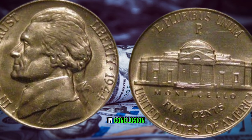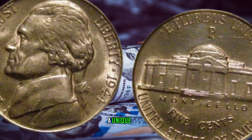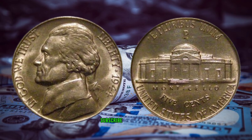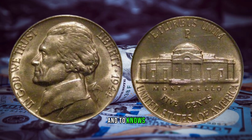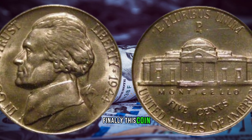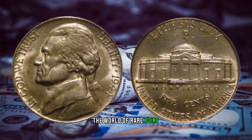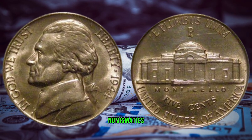In conclusion, the 1944 Jefferson nickel is a hidden treasure that carries with it a unique tale from a pivotal moment in history. This coin's value has been cited at 7 million dollars. Thank you for joining us on this journey into the world of rare coins. Stay tuned for more intriguing stories from the fascinating realm of numismatics. Until next time, happy collecting.